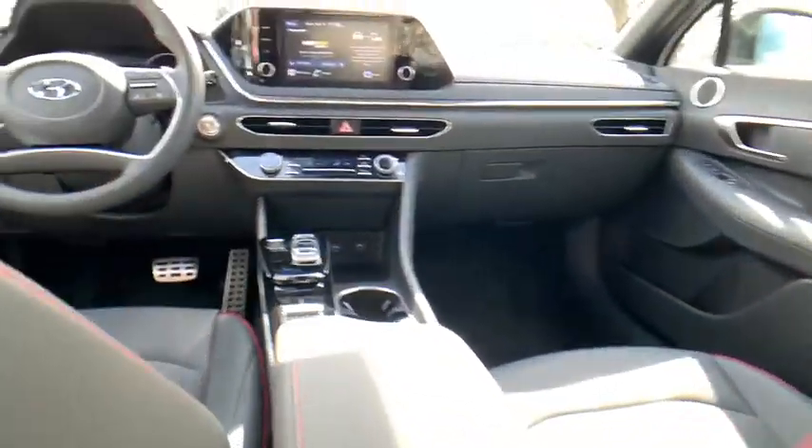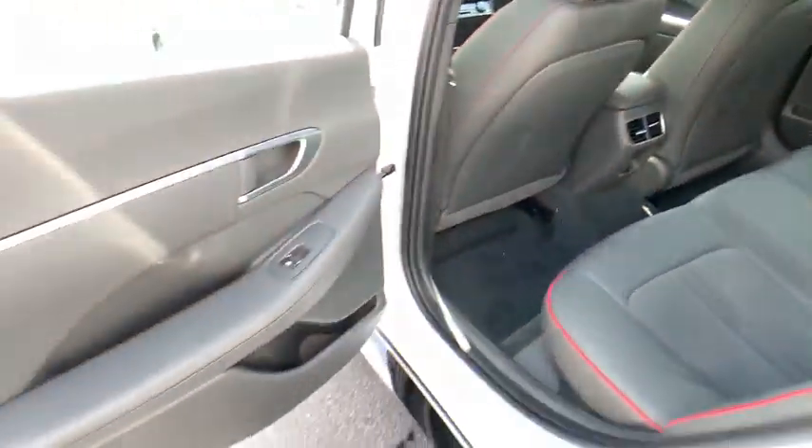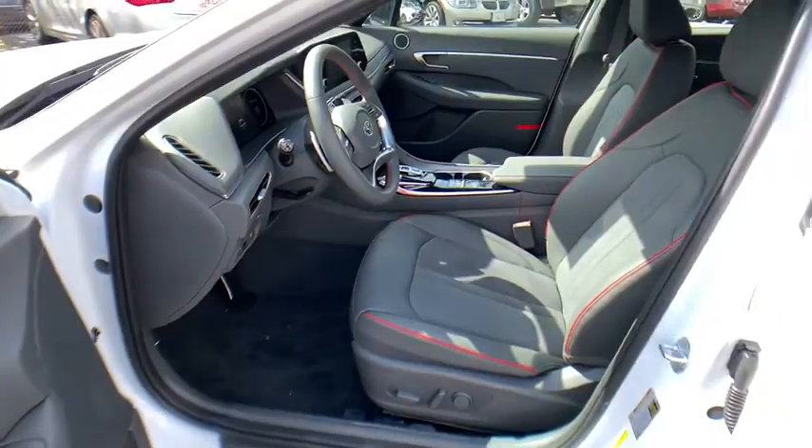Here are some of this vehicle's great options: traction control, dual airbags, power steering, four-wheel disc brakes, heated front seats, trip computer, and electronic stability control.